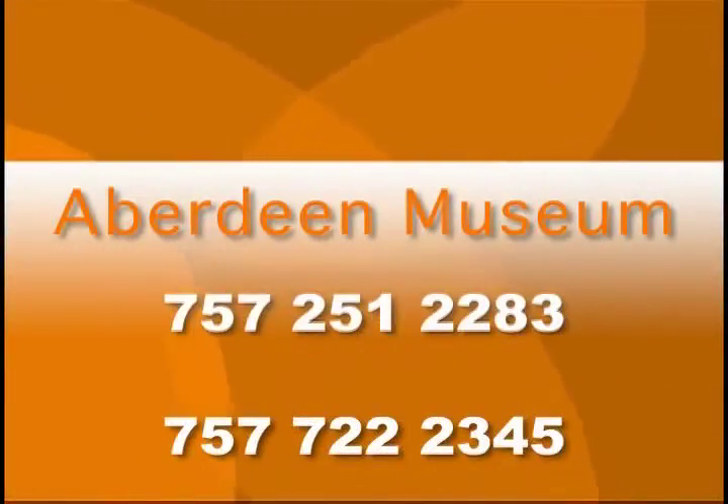We've taken one of the original buildings and furnished it as it would have been in the 1930s to show people what that life was like. The furniture was donated by residents who lived in Aberdeen. We do tours by appointment right now because we're all volunteers — we try to keep it open at least two or three days a week. The phone numbers are 251-2283 for the administration building and 722-2345 as the alternate — call either one and we'll arrange a tour.